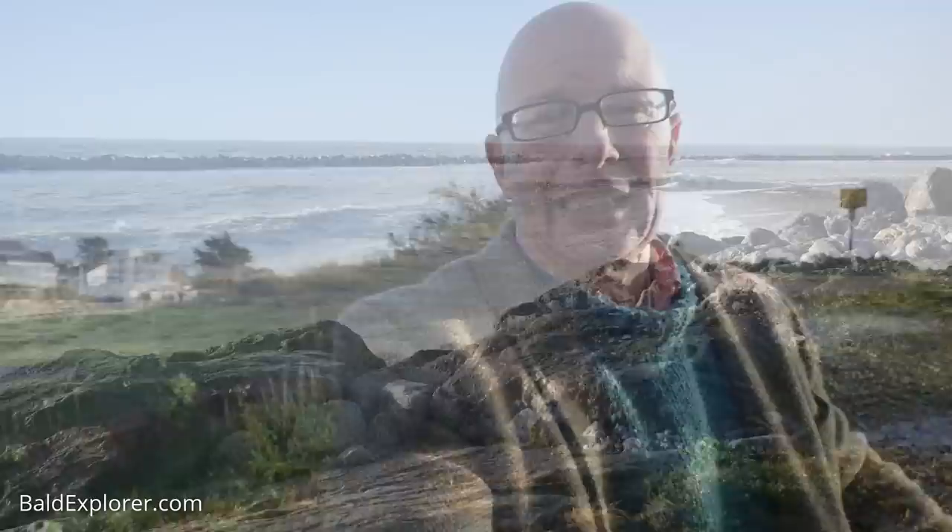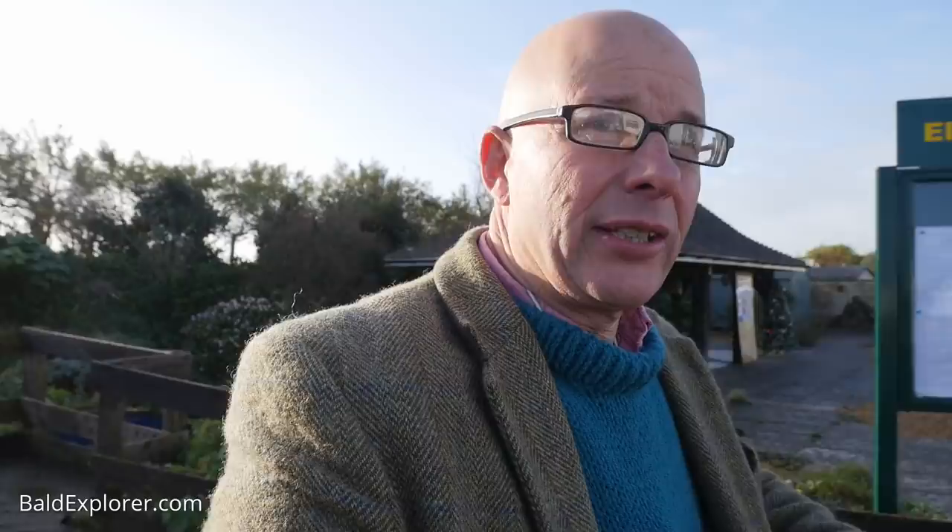I've had to come out from the seafront because the wind is just too severe and there's a lot of spray as well, so I've come just the other side of the sea defences.